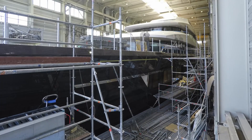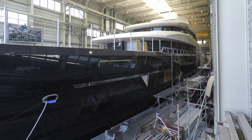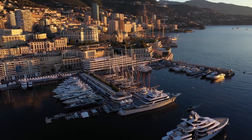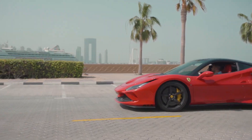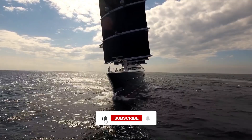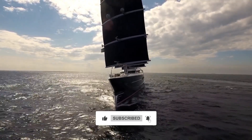Add it all together and sure enough, a 150-foot superyacht will cost over $2 million to operate annually, proving that yachting really is a hobby reserved for the super-rich. Like this video and subscribe for more like this one. See you next time!